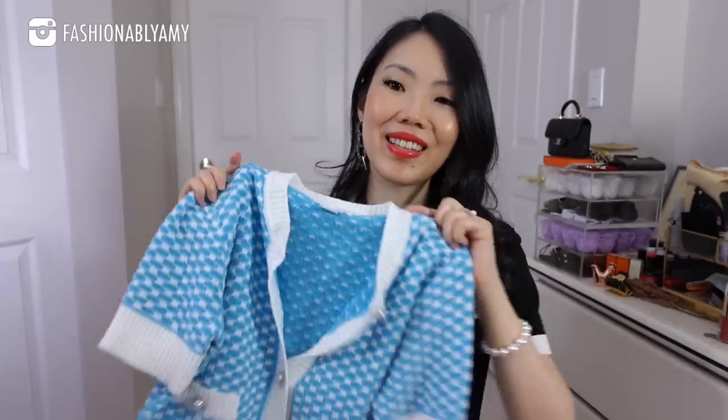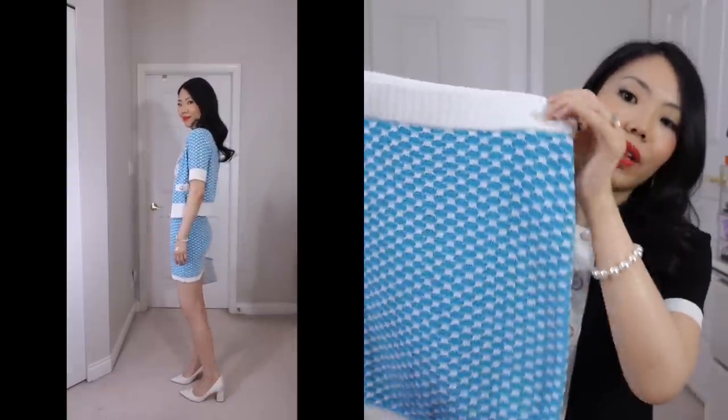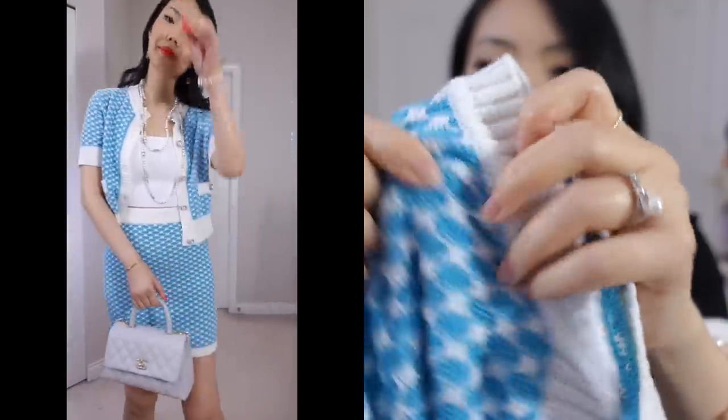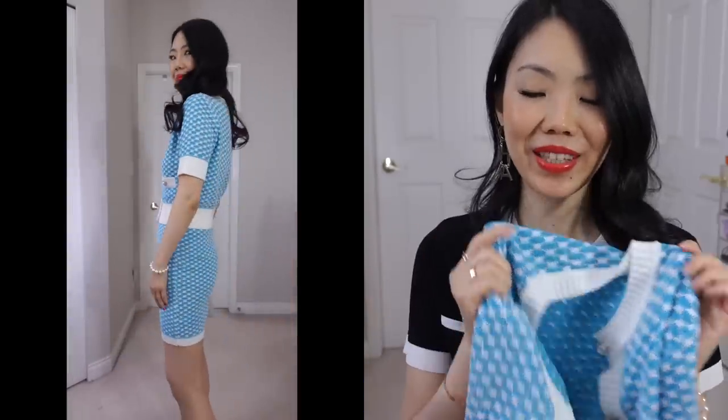I cannot wait to wear this when it gets really warm. This is a really cute ensemble — the skirt is more bodycon and definitely hugs your curves. The knit on this is just so cute and beautiful, and the buttons are amazing — it has rhinestones and a pearl button. I'll change into this and style the bag with this outfit because I think it totally goes well together.